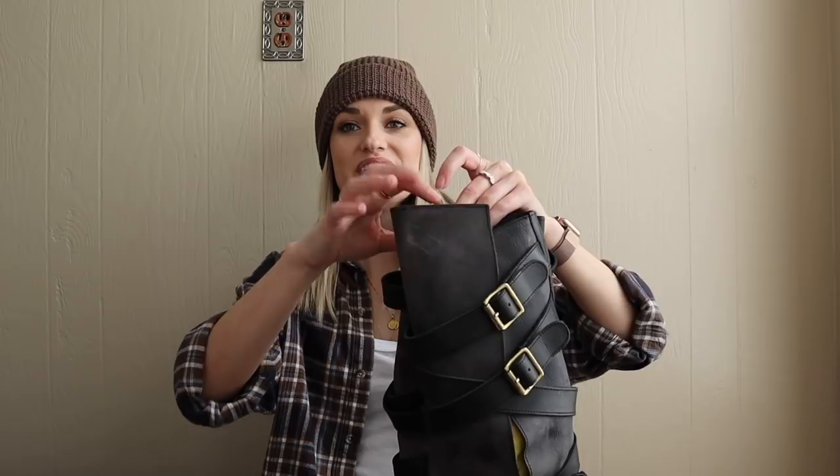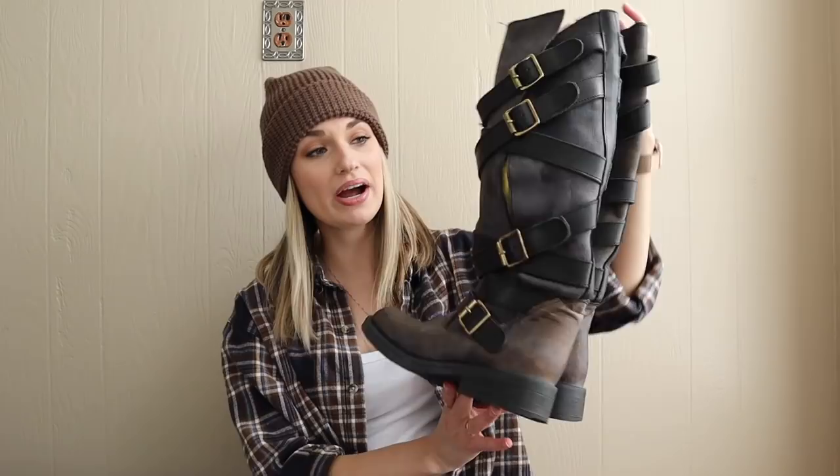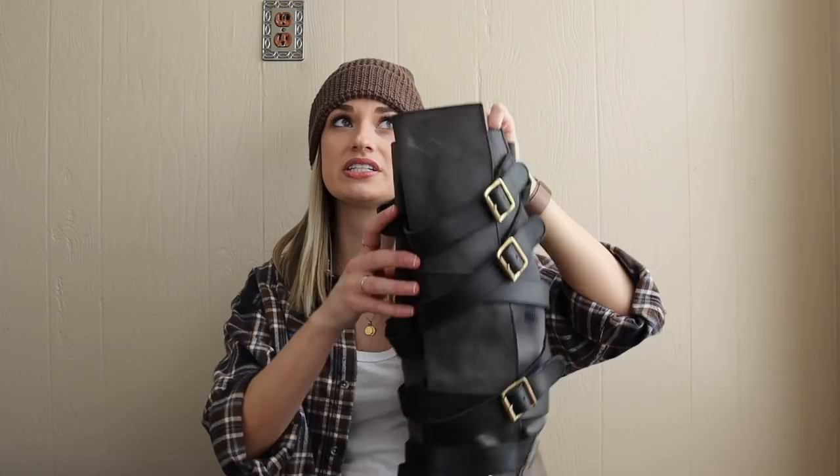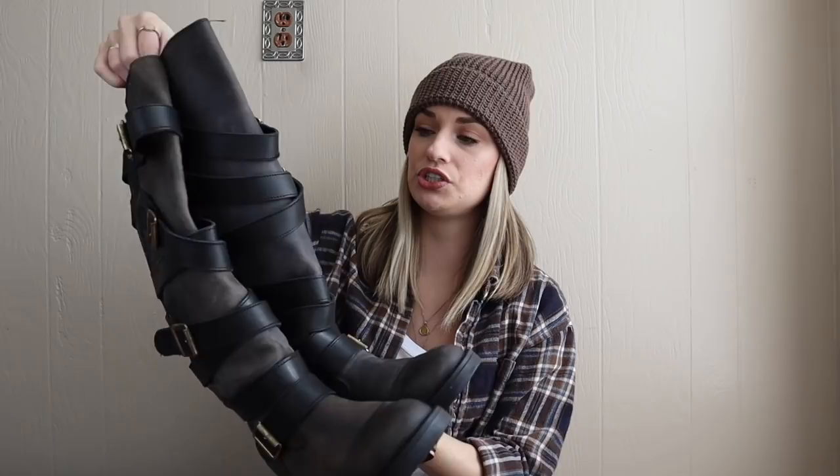Moving on to another exciting shoe find — not quite as exciting, but I do get pretty happy when I find Steve Madden tall boots because they're pretty much guaranteed $40 to $50 resell. These probably retail for about $150 to $200. They have these buckles going all the way down in a distressed genuine gray leather. These are a size seven and they're called the Bryant boots. They have a small heel.